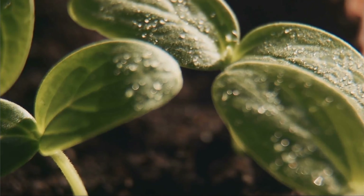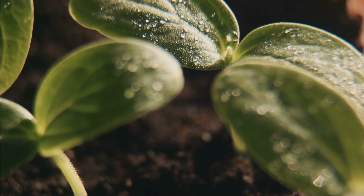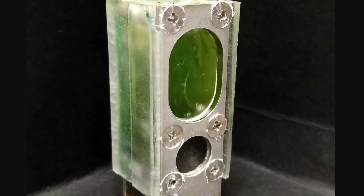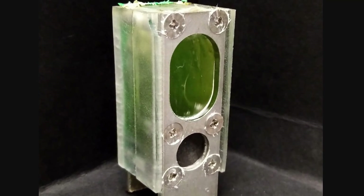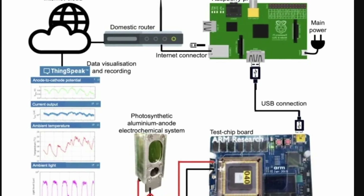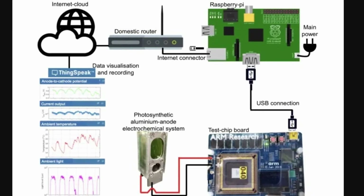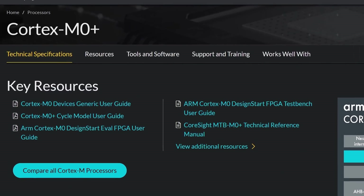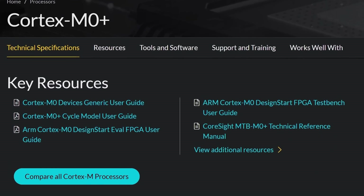The scientists wanted to use nothing but light, water, and a little bit of algae to create as much electricity as possible, in the process creating something approximately the same size as a typical AA battery. They then used a Raspberry Pi and a low power ARM chip — in this case the ARM Cortex M0+, the most widely used processor in internet of things devices — to test whether it could give enough power to function for a long period of time.